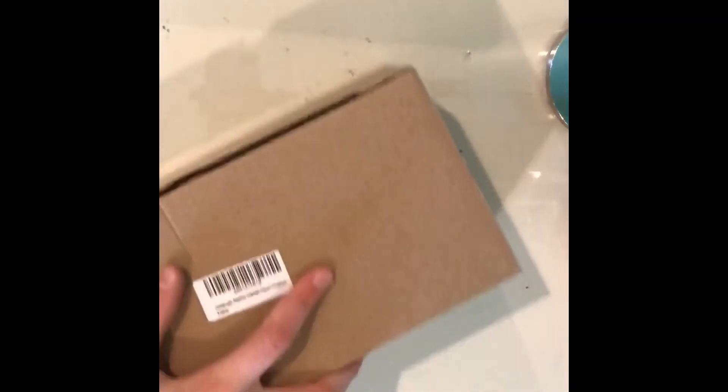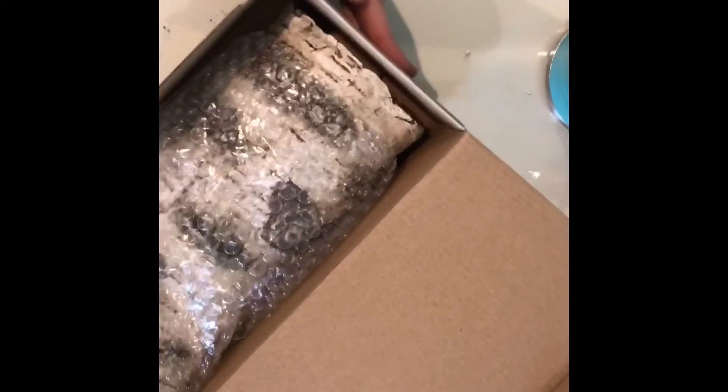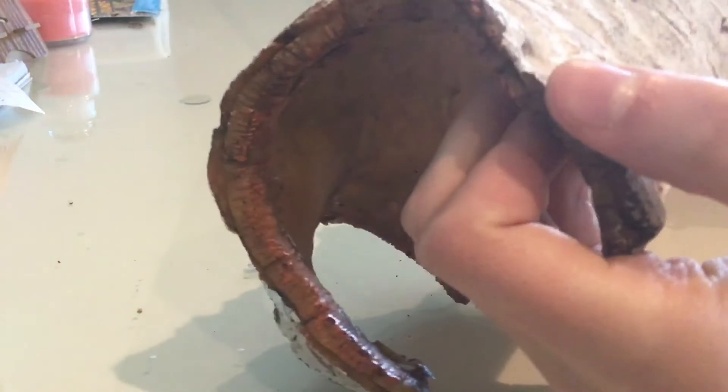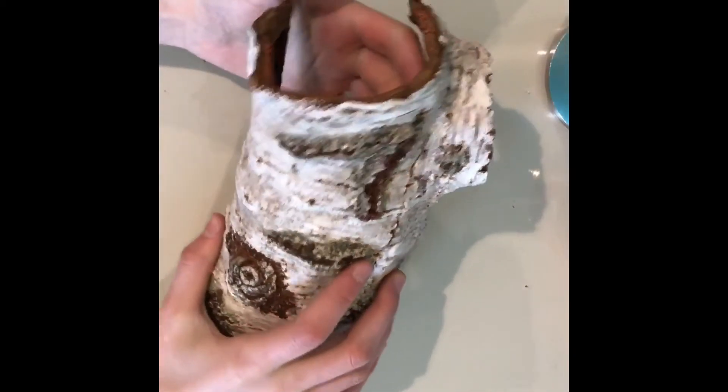This next item is a ceramic birch log from Amazon — I'll make sure to link everything in the description. This is just for decoration and another hide for more enrichment.